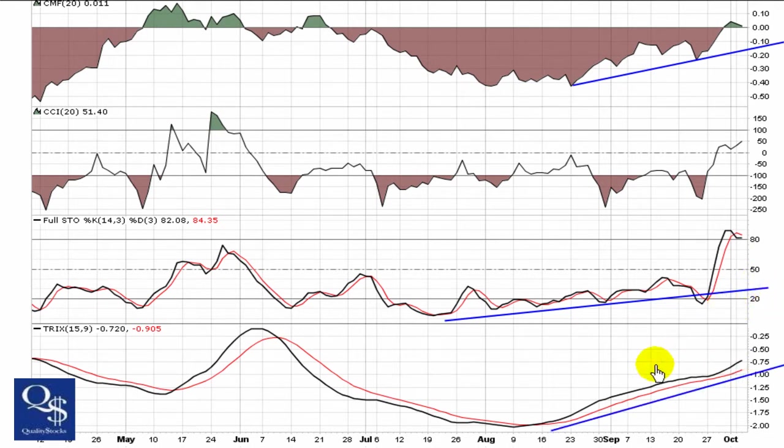With the TRIX, most importantly, is the trend back towards zero — that's what it has going on right now. It was down low at negative 2, getting to a more moderate range right now around negative 0.75. The uptrend in the TRIX is what's important.